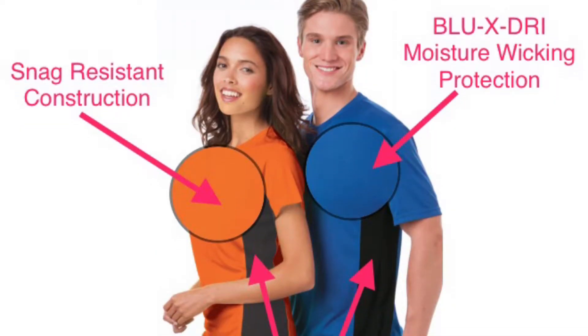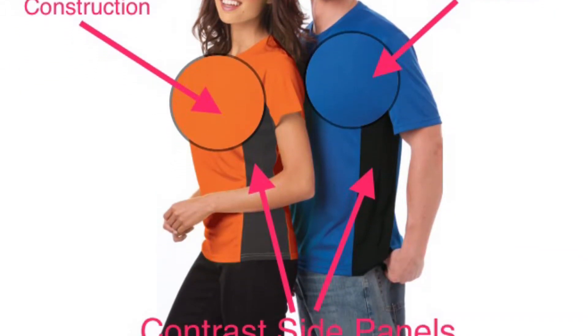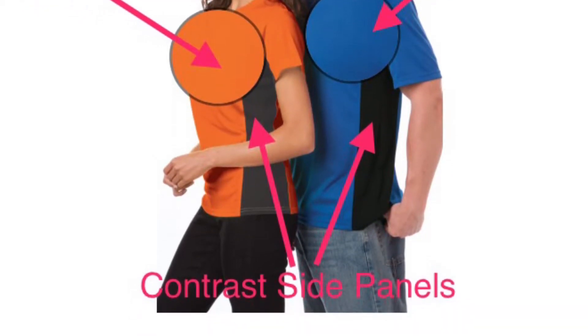Each shirt features snag-resistant construction, moisture wicking protection to keep you cool and dry, and contrast side panels.